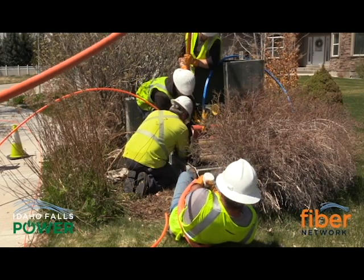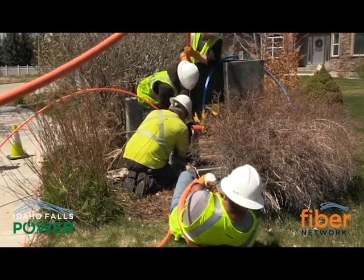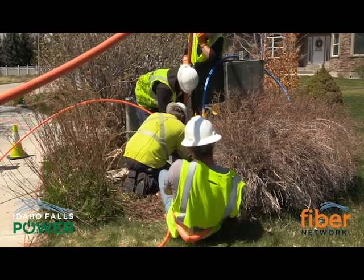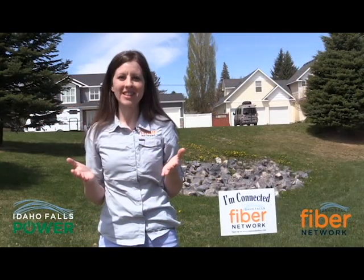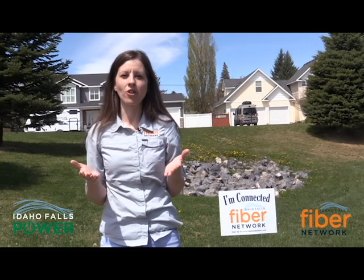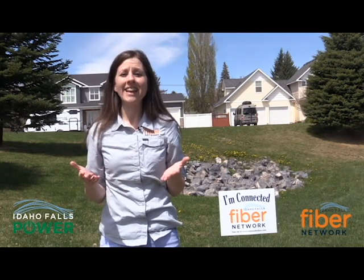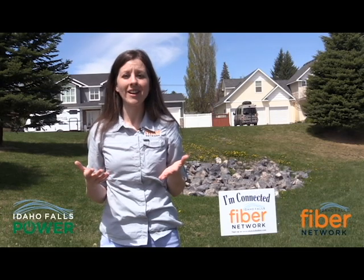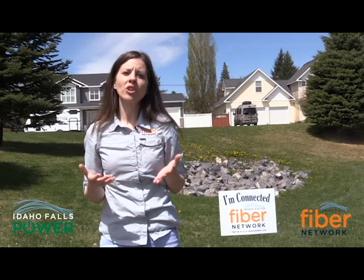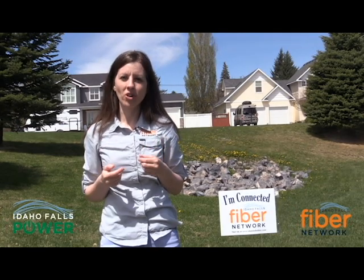Every now and then we'll have to do something different to get the tubing in, section by section, but so far it's working pretty good. I hope you enjoyed this inside look at what's happening with the build-out for the Idaho Falls Fiber Network. As you can see, it takes time and there's so much going on — but don't worry, we are working diligently, and over the next few years we promise to bring you the world's fastest internet.